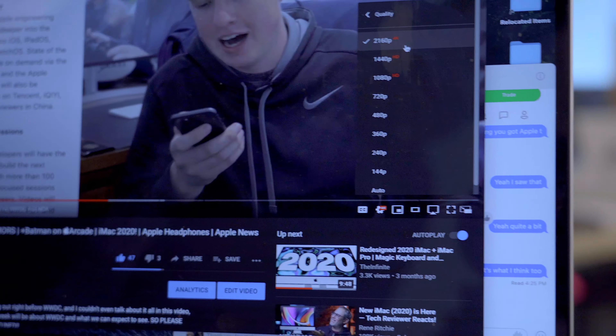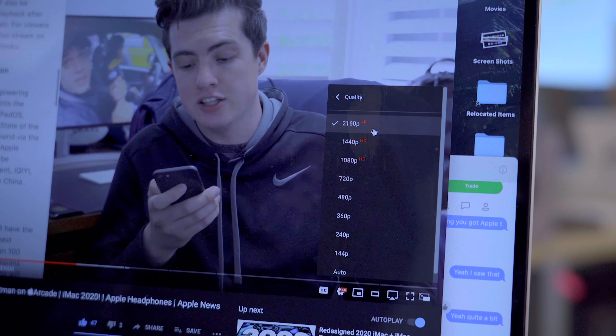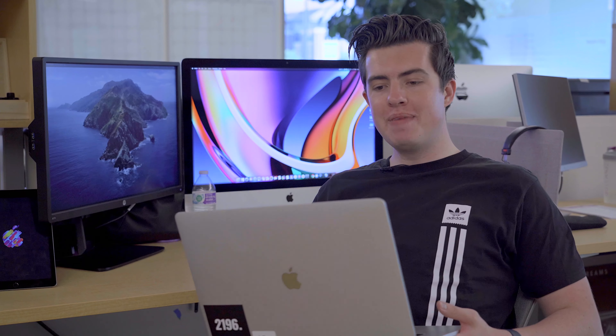You can see here we are watching one of my videos in 4K playback — you can see that 4K option right there. This is in Safari on macOS Big Sur.